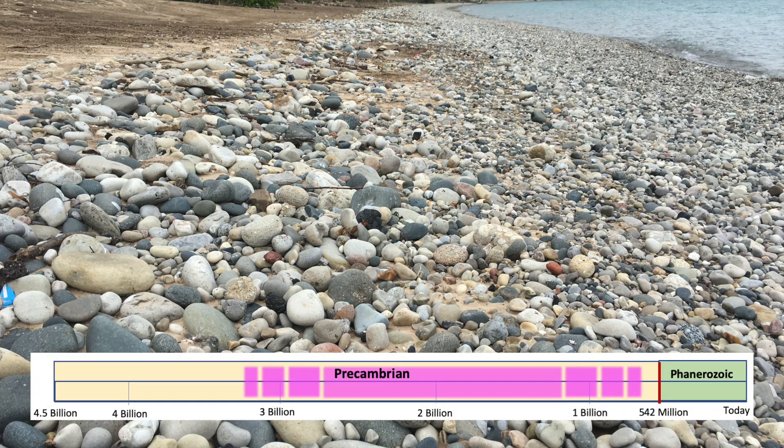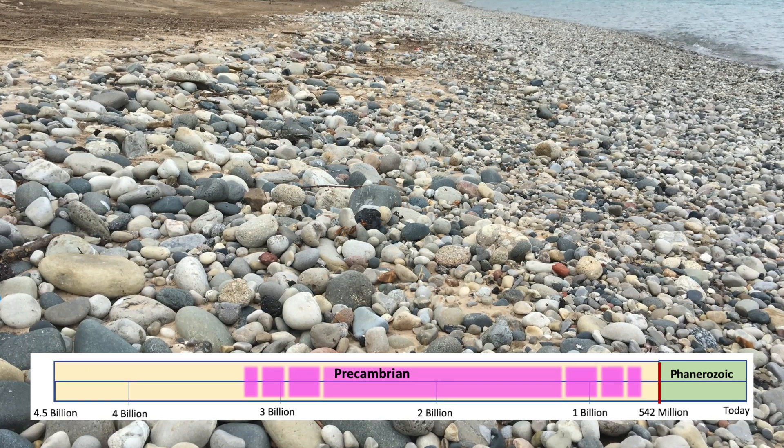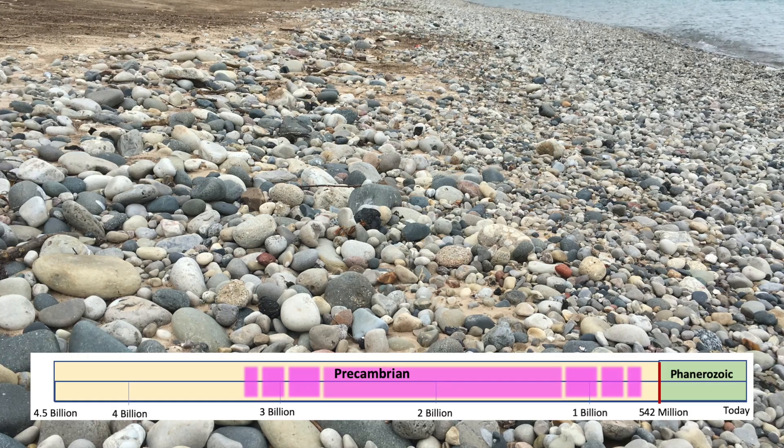The most ancient of these rocks are from the Precambrian Eon and date from anywhere between 3 billion to 600 million years old.